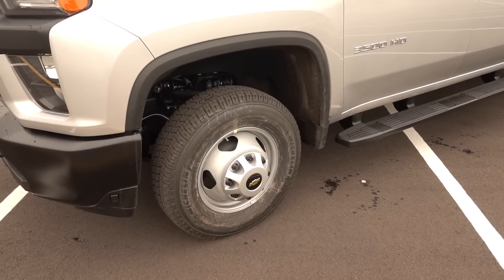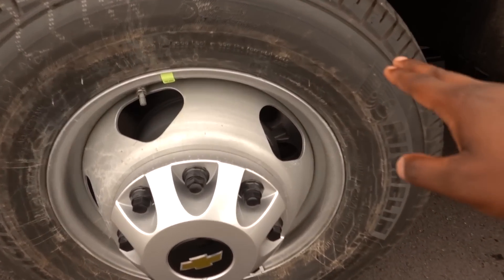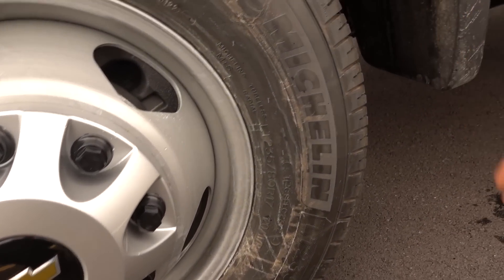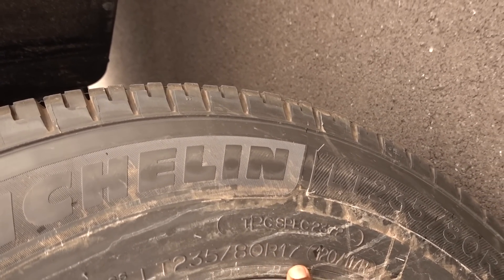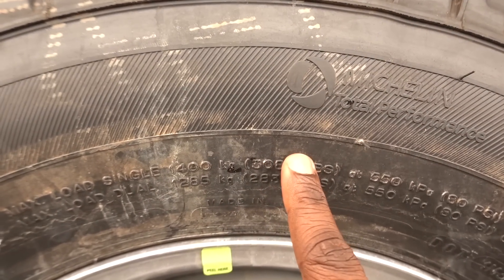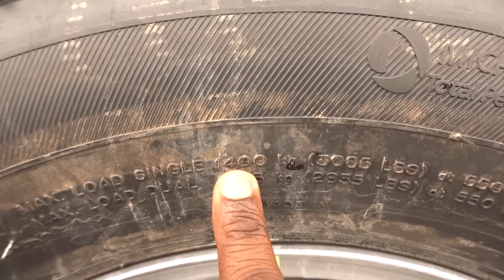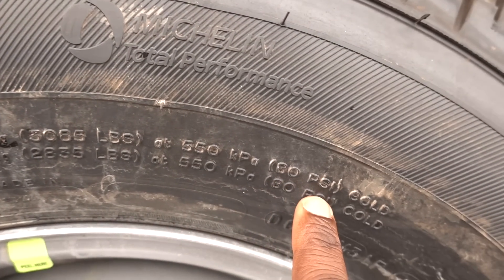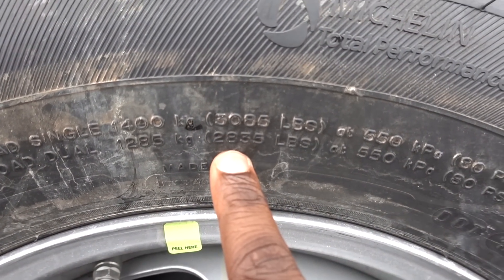This is a Michelin tire, and these are the all-terrain tires as you saw. These are going to be LT 235-80-17. Here's the capacity: for single it's going to be 3,085 kilograms, and this is going to be an 80-PSI code. For dually, it's going to be 2,835.